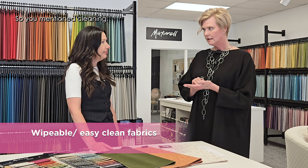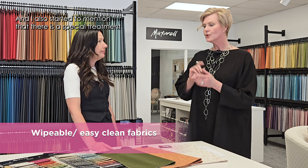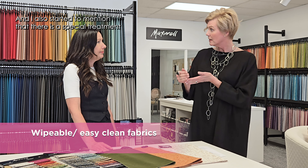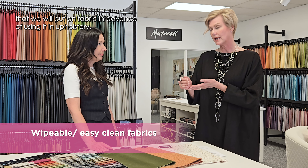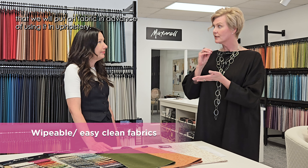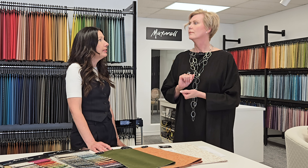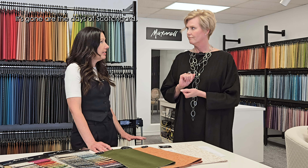Speaking of cleaning — there is a special treatment that we will sometimes put on fabric in advance of using it in upholstery. Most of the time now, especially recently, most fabrics come with a treatment already infused in the fibers.